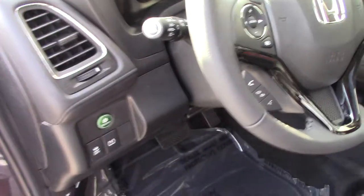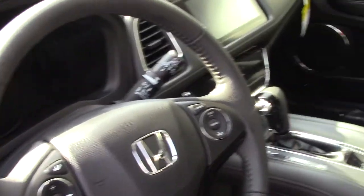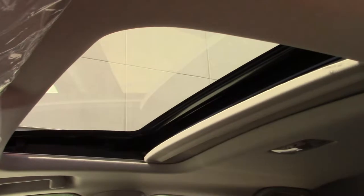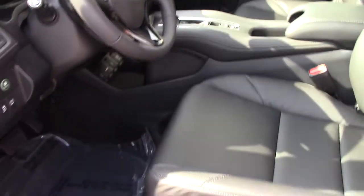This HR-V comes with heated seats, a huge display audio screen, XM-FM radio, cruise control, and EcoBoost. Again, this is the 2017 HR-V EXL with the navigation. I'm Bria here at Honda Vernon Rapids — come and see me.